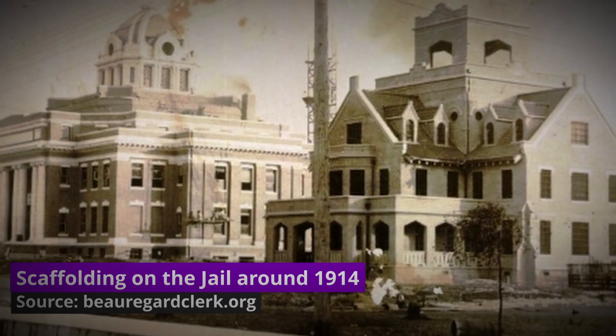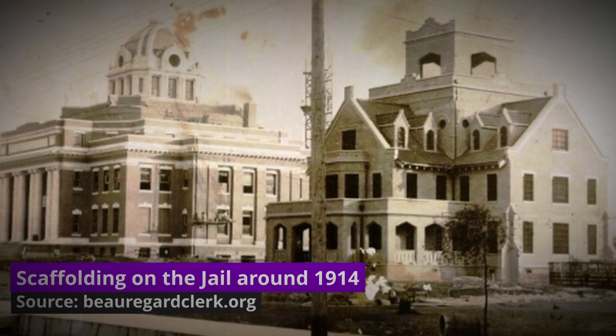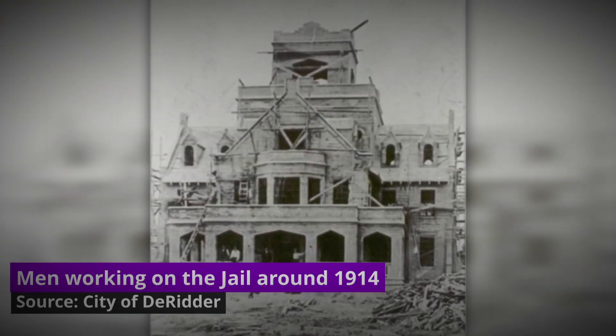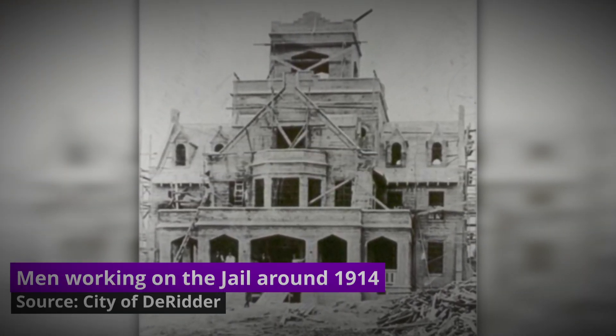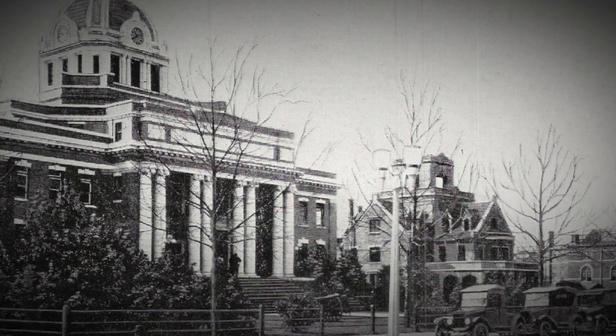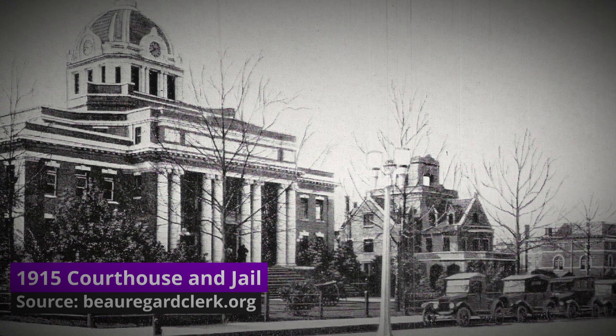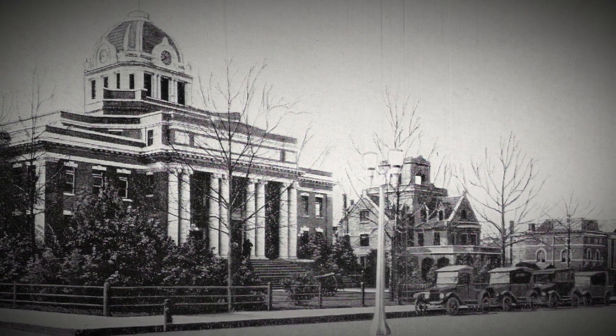Built in 1914 in Derrida, Louisiana and designed by Colonel William Lewis Stevens, this impressive jail looks more like a picturesque mansion with its Gothic Revival architecture, which is strangely so different than any other buildings in the area, including the courthouse which was designed at the same time.